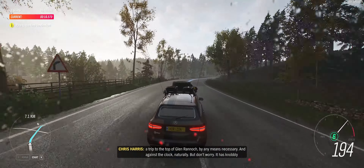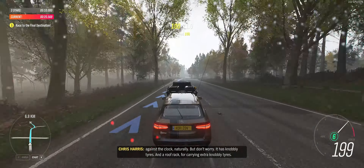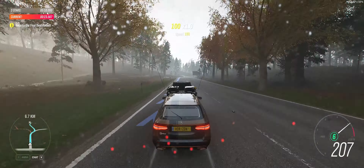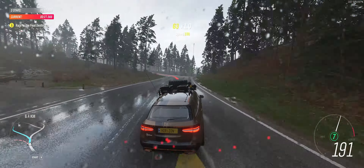But don't worry — it has knobbly tyres and a roof rack for carrying extra knobbly tyres. In 400 metres, turn left.